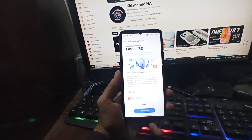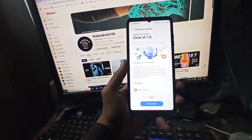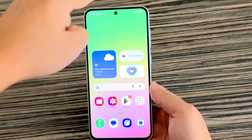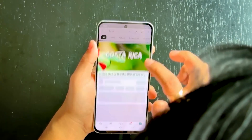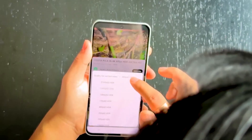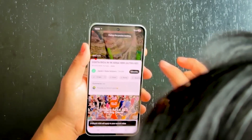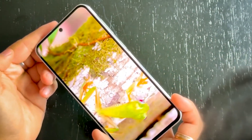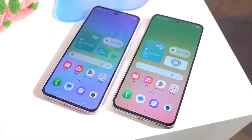Hey everyone, great news for Galaxy A55 owners worldwide. The One UI 7 update is finally rolling out globally. Nearly two weeks after launching in Korea, where the A55 is known as the Galaxy Quantum 5, Samsung has started pushing One UI 7, based on Android 15, to the Galaxy A55 in Europe. The update is expected to reach other regions in the coming days, hopefully reaching all Galaxy A55 devices around the world before the end of this month.